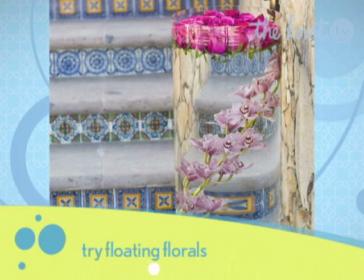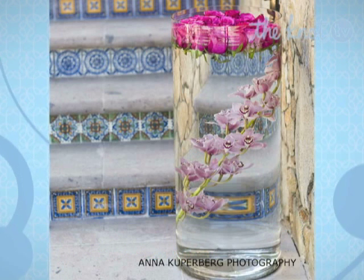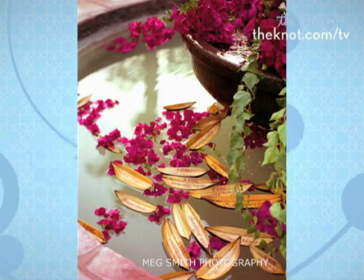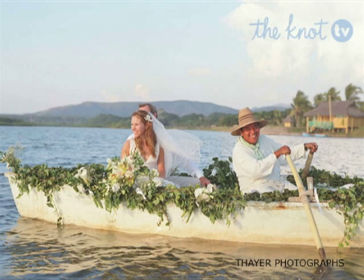Floating florals is another fun one. If there's water, you've got to use it. I love floating things in water. Just balls of carnations floating in the water — a cost-effective way to add a lot of color. And escort cards: everyone's names were floating in the fountain and their seating number was placed on there. Oh, this is one of my favorite photos — grand entrance. We just took the rowboat, covered it with some foliage, and the bride and her father entered by rowboat. It's so beautiful.